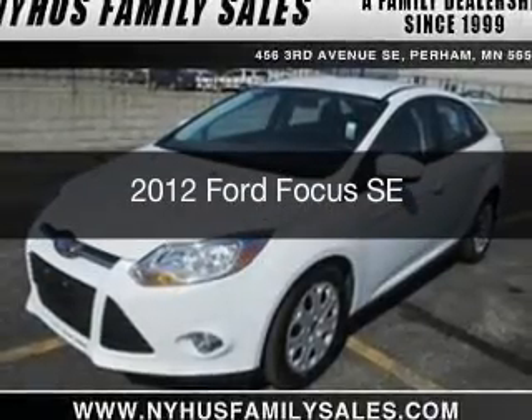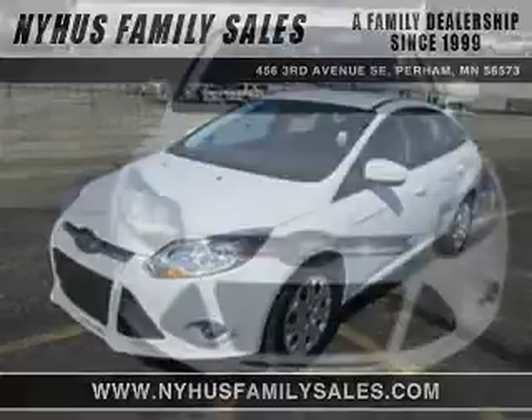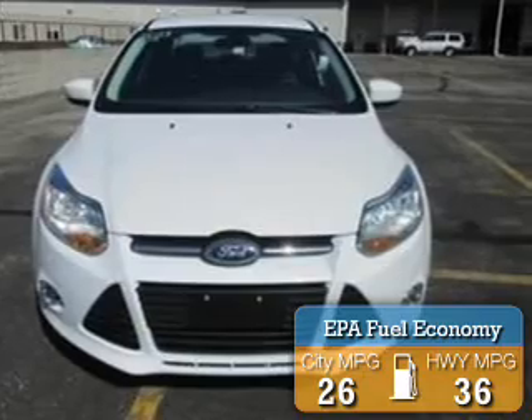This is a used 2012 Ford Focus, powered by front-wheel drive, a 2-liter, 4-cylinder engine. Great fuel efficiency saves you money by requiring fewer trips to the gas station.